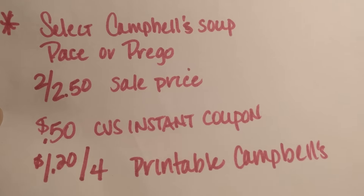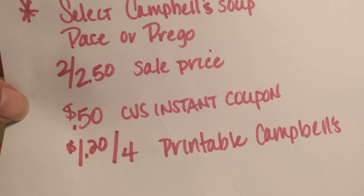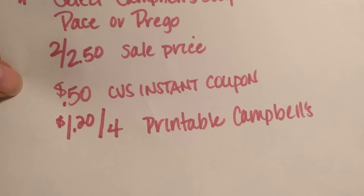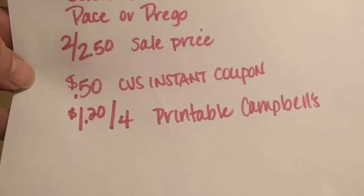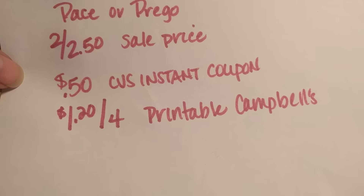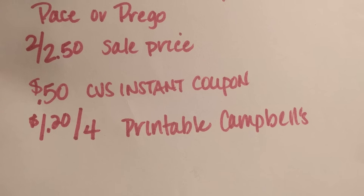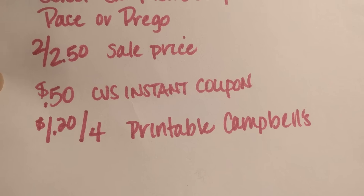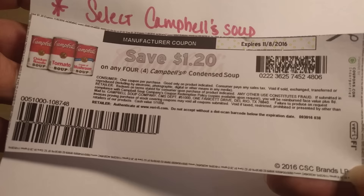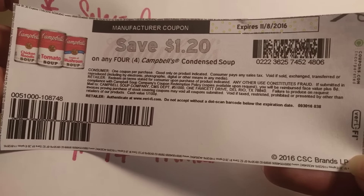Select Campbell Soup, Pace, and Prego are on sale $2 for $2.50 this week. There is going to be a CVS coupon printing — I believe that is on the soup. I don't know if it will include all three or if it is just the soup, but I will let you know more once I go shopping. There's 50 cents off on the CVS Instant Coupon, and then I'm also printing a $1.20 off of four Campbell Soup coupon that I used last week with my Campbell Soup deal at Walgreens.